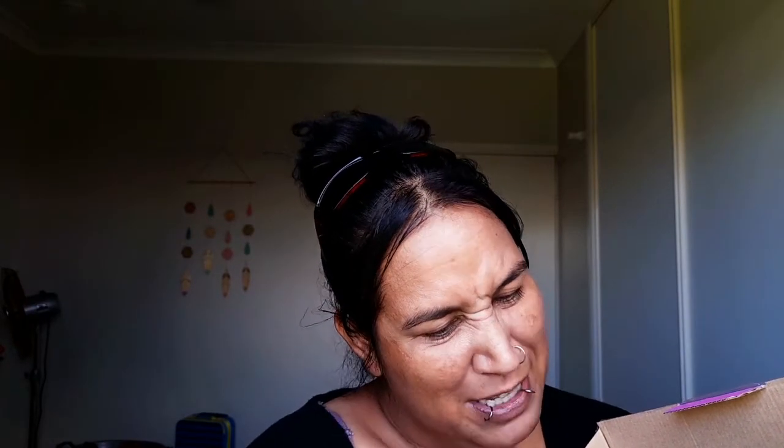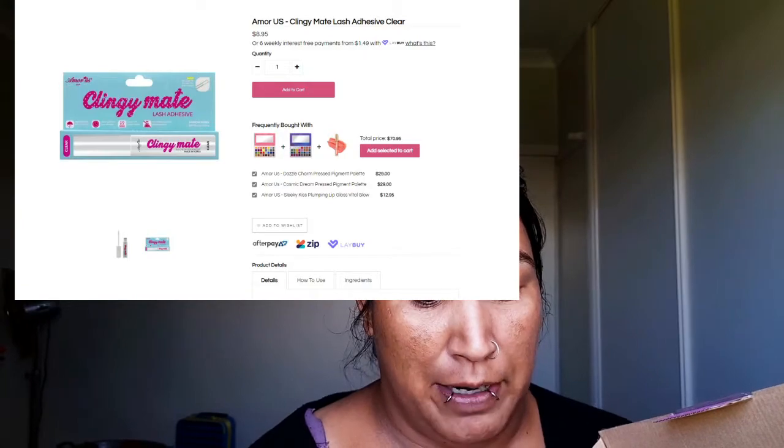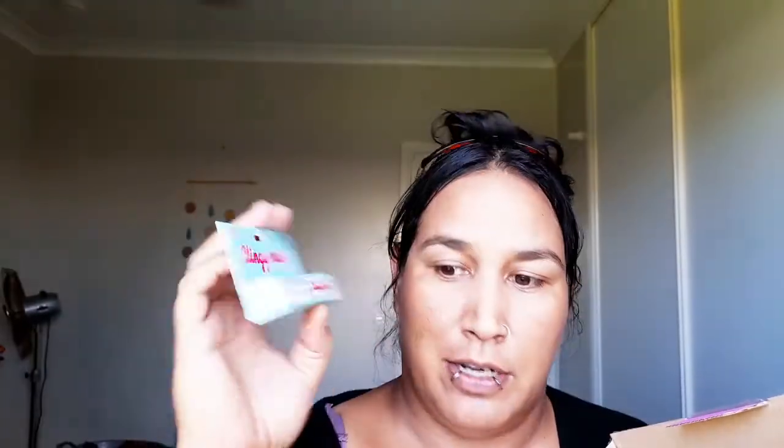What is this? I haven't heard of this. This is by Amor Us and it's called Clingy Mate Lash Adhesive — so we're getting all the eyelash stuff here. This is waterproof, long-lasting, quick dry, no formaldehyde, and it's made in Korea. It says it's clear and it's also cruelty-free. So there we go — Clingy Mate. If you've seen any of these products before, let me know, because I've never seen this one either.